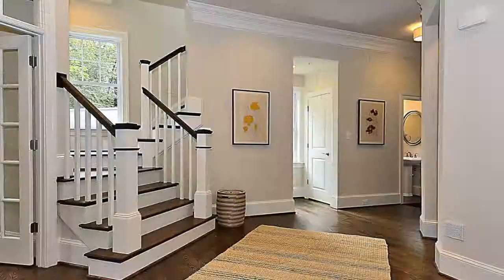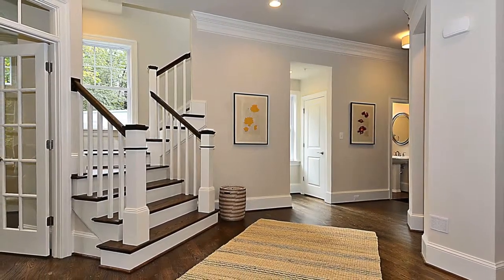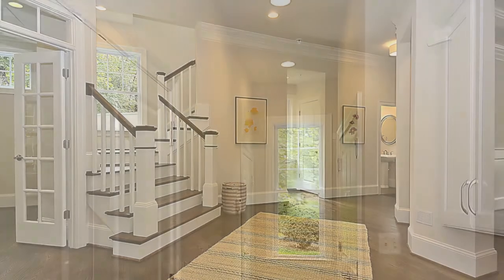Upon entering the foyer, you're welcomed by a dramatic floor plan, boasting 10-foot ceilings and a beautiful, spacious main level that allows you to turn this house into a home, according to your own interior design wishes.